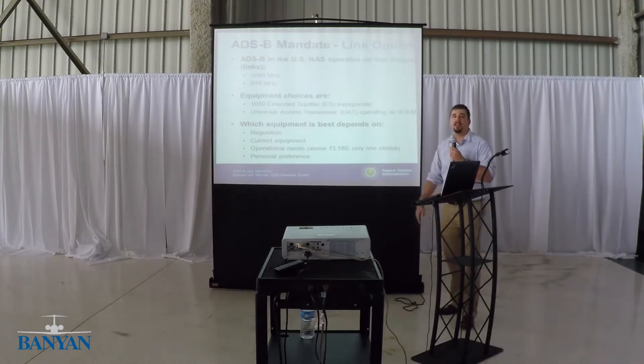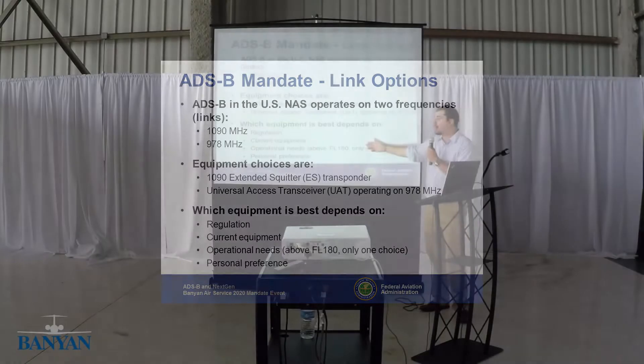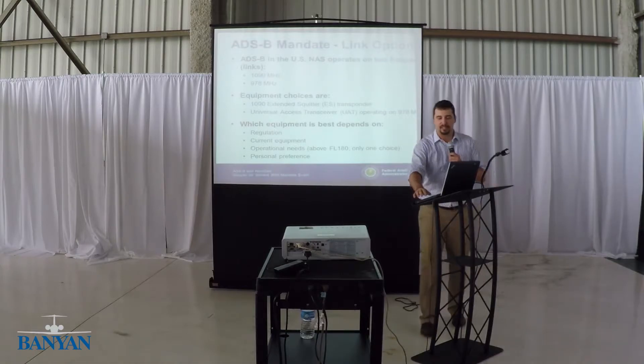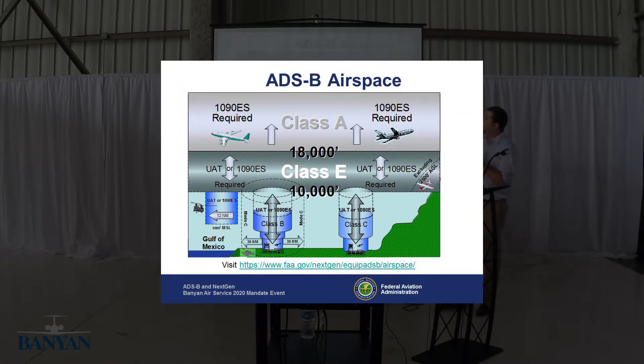In the U.S., we have the ability to use two frequencies to satisfy ADS-B out. You have the 1090 extended squitter, which is the same frequency your transponder works on today, and then the 978 UAT. Depending on what you have in your aircraft and where you're going to fly determines what you need to equip with. At 18,000 feet and above in Class A airspace, at a minimum you have to have 1090 extended squitter ADS-B out — you can have both 1090 and UAT out, but at a minimum you must have 1090.